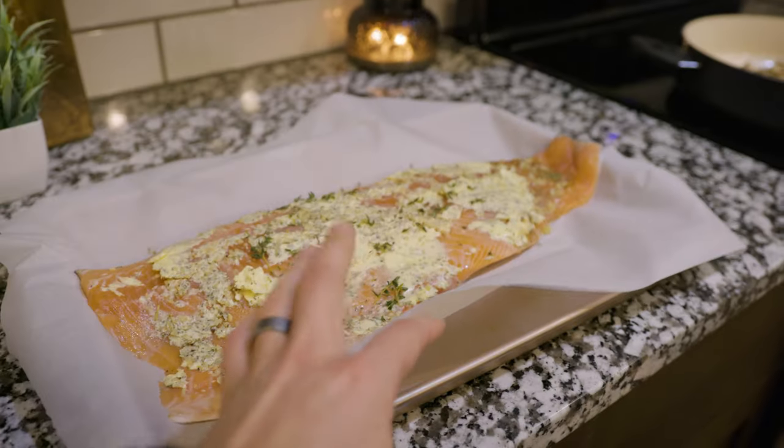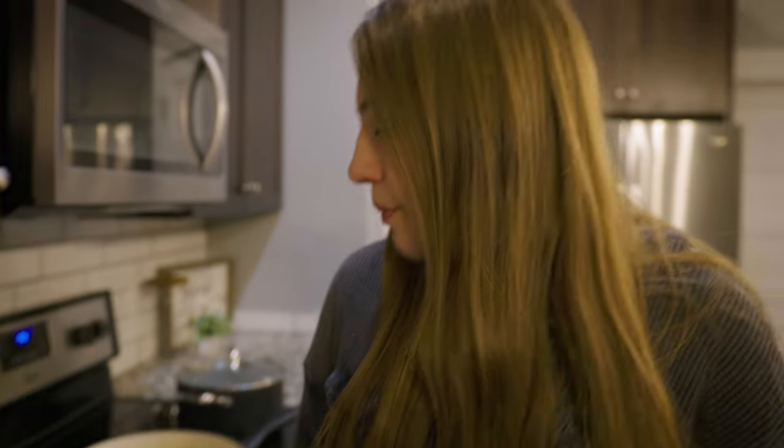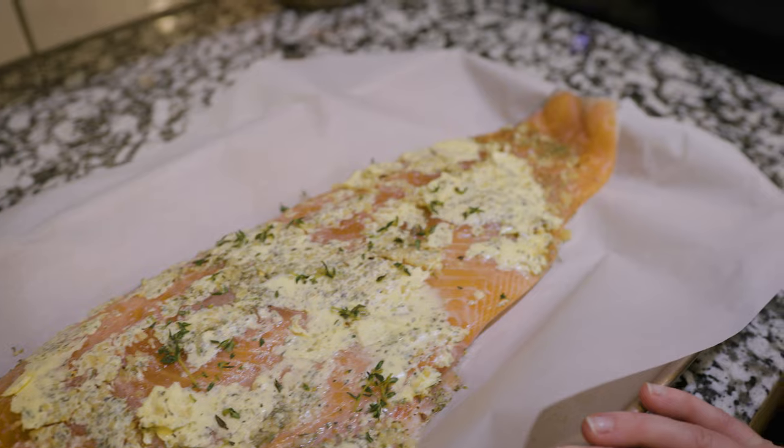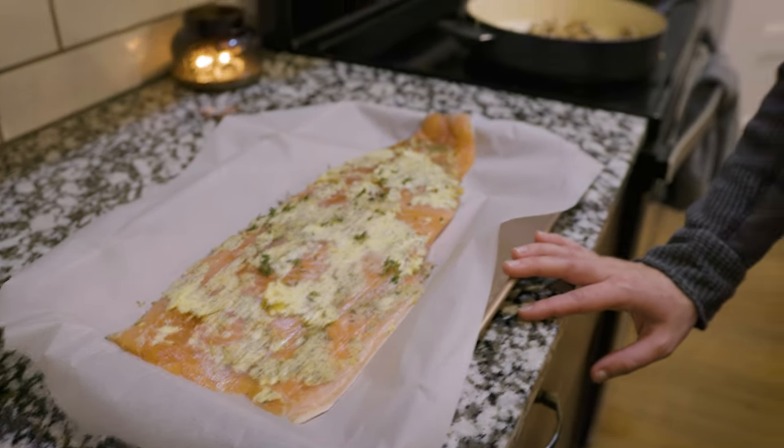Salmon's prepped. Can you tell us what is all in the salmon here? I just do butter, salt, pepper, fresh minced garlic, and some fresh thyme and red pepper flakes for a little bit of a kick.